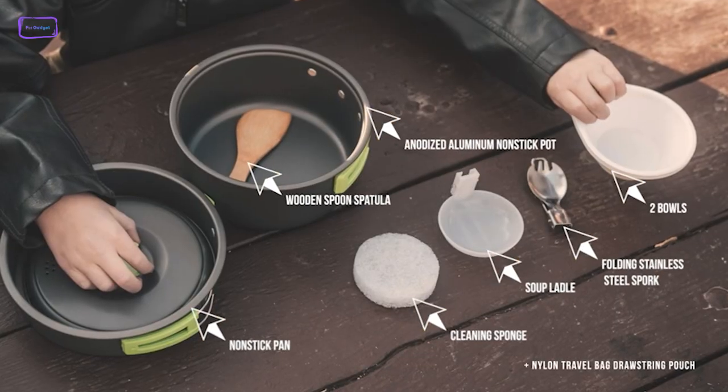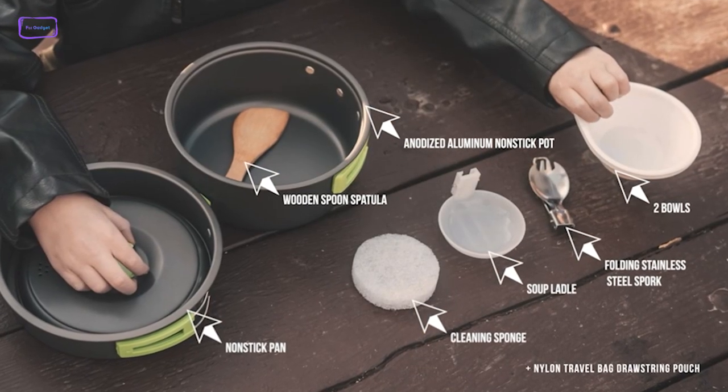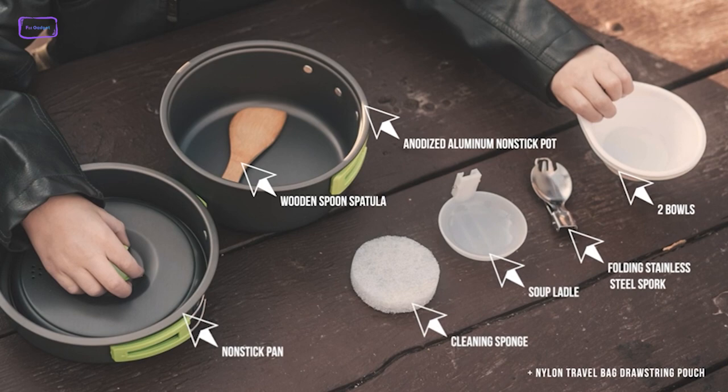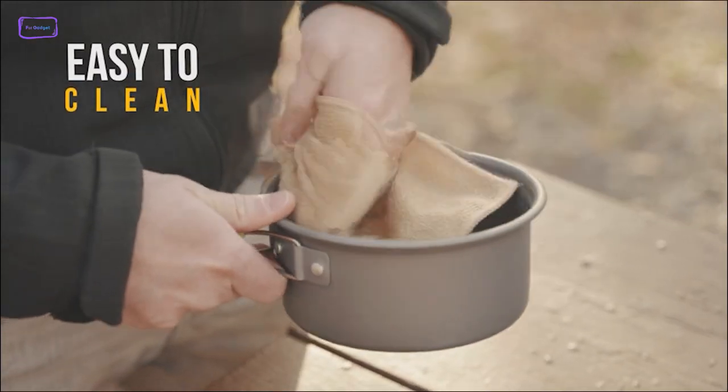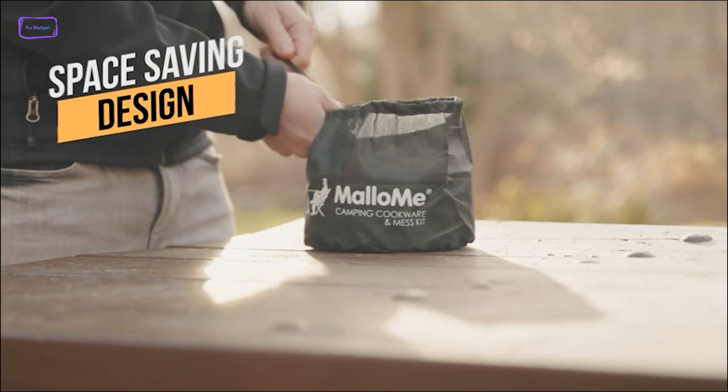It includes an anodized aluminum non-stick pot, a pot cover, a non-stick pan, two bowls, a folding stainless steel spoon, and much more. You won't have to worry about cumbersome storage when it's time to pack up and leave.